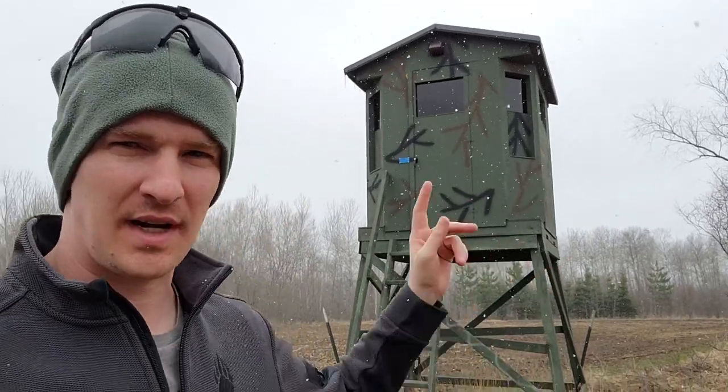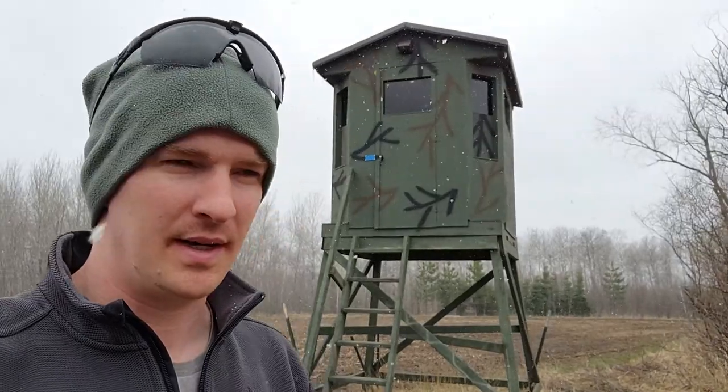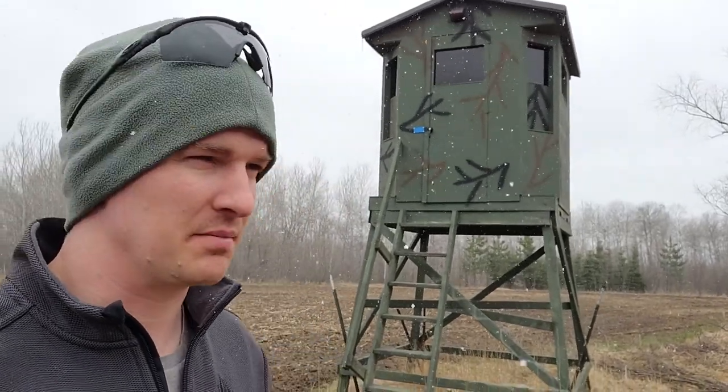Greetings YouTube neighbors. So I had some people comment about my deer stand, so I thought I'd do a video about it. It's from Deer Stands Direct, out of central Minnesota. It's actually largely made by Amish people, and they'll sell them all over — they'll ship them everywhere.